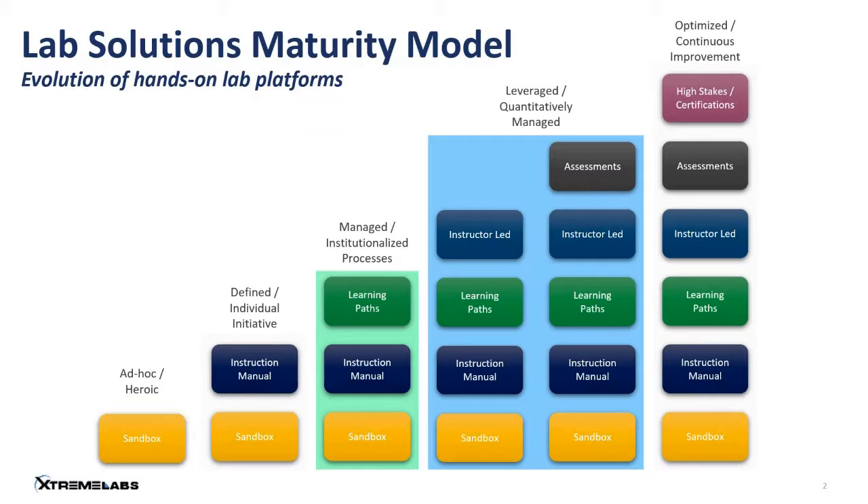We've come a long way from there. In my view, the key development is that assessment has become a recent focus — the ability to measure and monitor the work students do, and indeed to use that measurement process to examine students and provide high-stakes certifications. This is the pinnacle of hands-on lab solution development, and it's something I've been focusing on for the last eight years, evolving this technology to provide a number of different solutions.